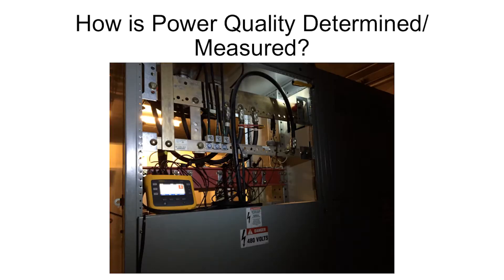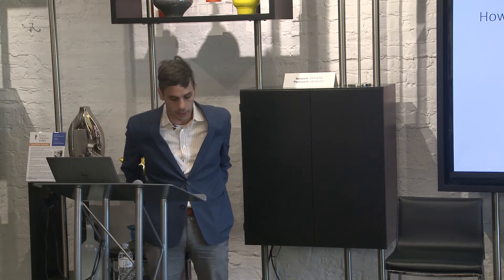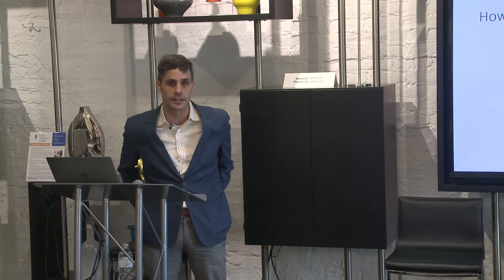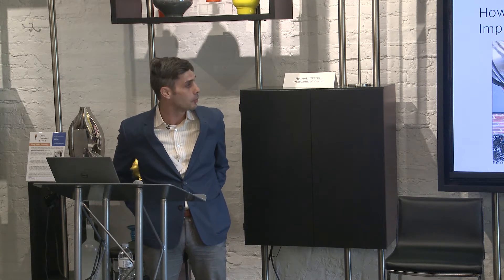There are many components that make up power quality. They make instruments like shown here that can record lots of different aspects of the power to analyze, but it takes a lot of information to dig through to find out exactly what's going on in your building and what needs to be improved and how to go about that.